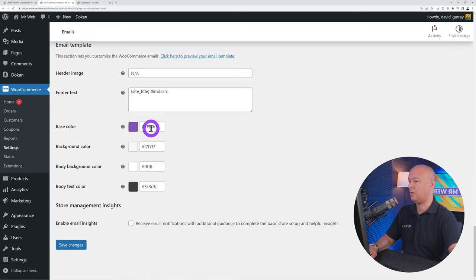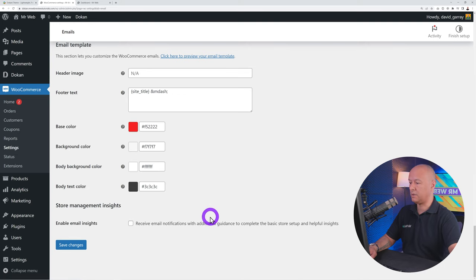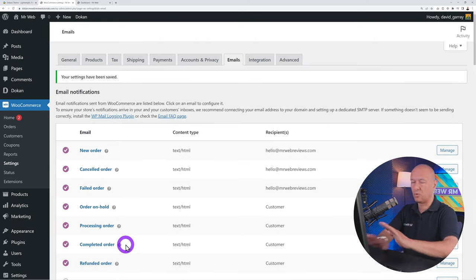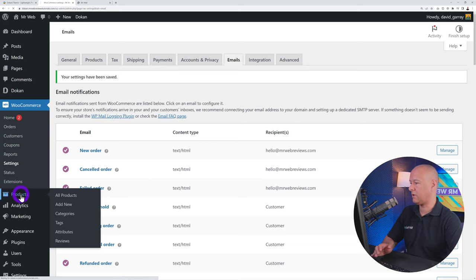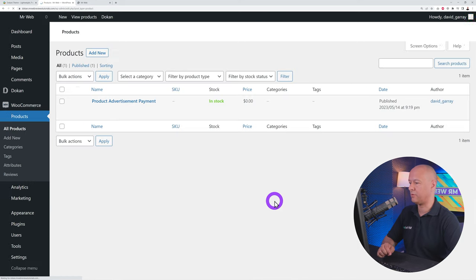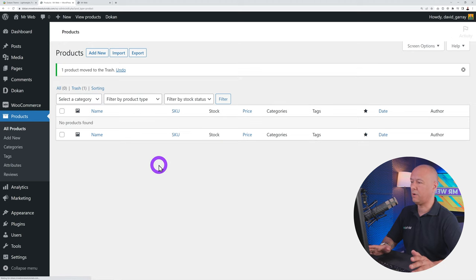On the front end, clicking the Electronics category shows our laptop. The product page displays the price, image, description, full specifications, shipping, vendor info, and everything. There is a sidebar we'll remove later. This is how you create a product as an admin in the back end. Now let me show you how a vendor uploads a product from the front end.